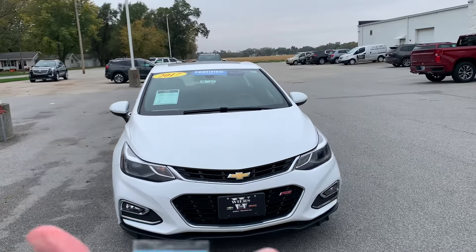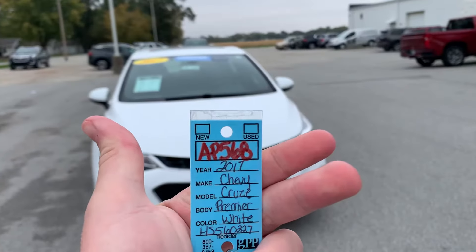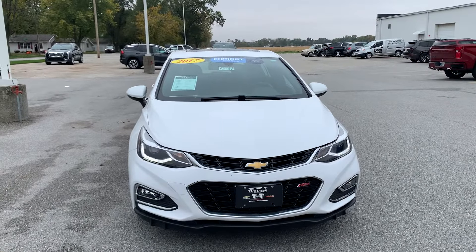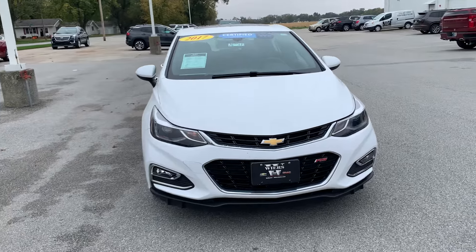Here to show you stock number AP568. As you see, we got ourselves a 2017 Cruze Premier hatchback, so we'll get right into it.